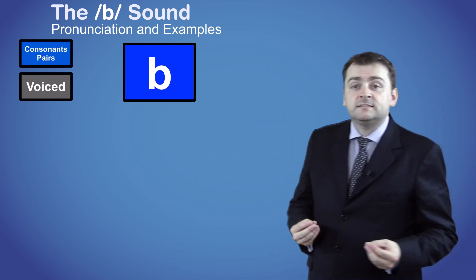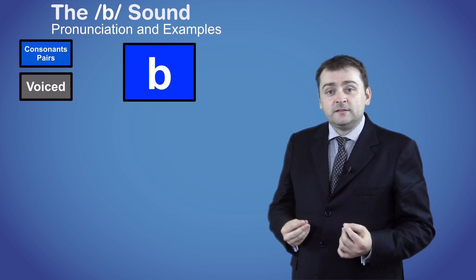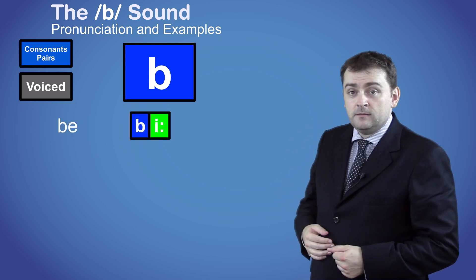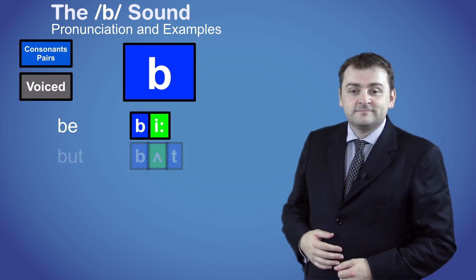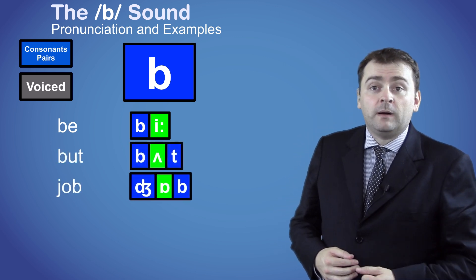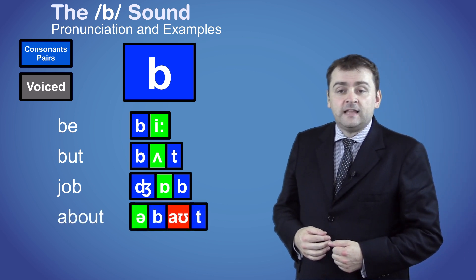The B sound is normally spelled with the letter B, as in the words B, BUT, JOB, and ABOUT.